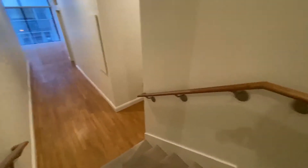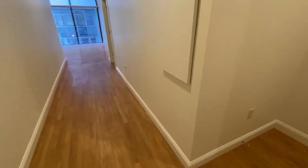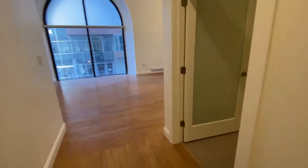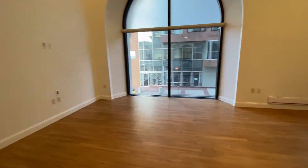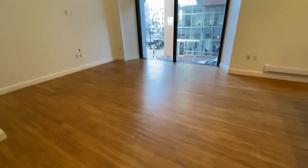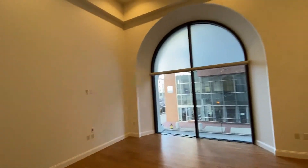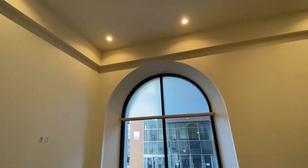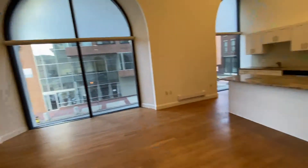This is where the apartment really begins. A nice wide hallway draws you out to these absolutely stunning arched windows. Very large living room with beautiful hardwood-style flooring, 20-foot ceilings, and recessed lighting.